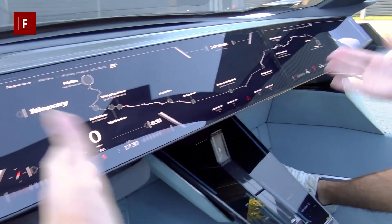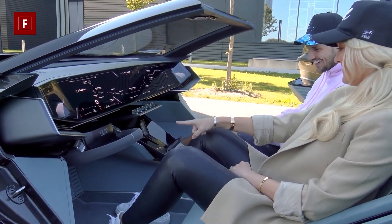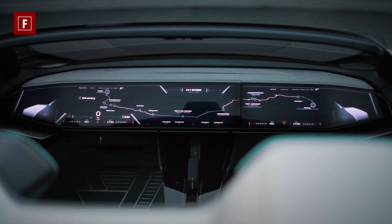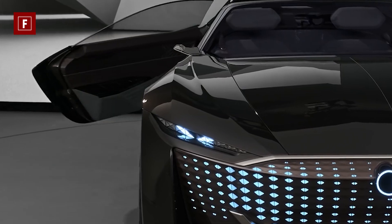Inside there is a minimalistic interior with a full dashboard screen and even more touch controls on the armrests. The fully stretched hood doesn't have an engine, and the front grille is replaced with LED lights that illuminate in response to the driving mode and what the car is doing, such as turning or unlocking.